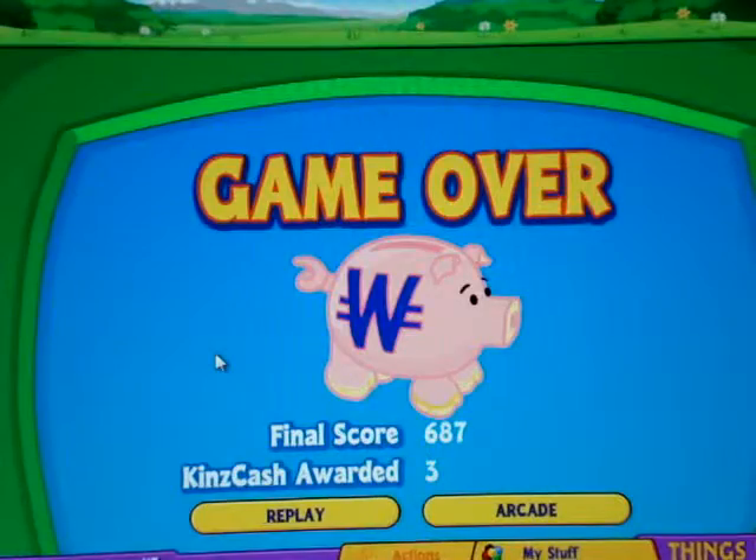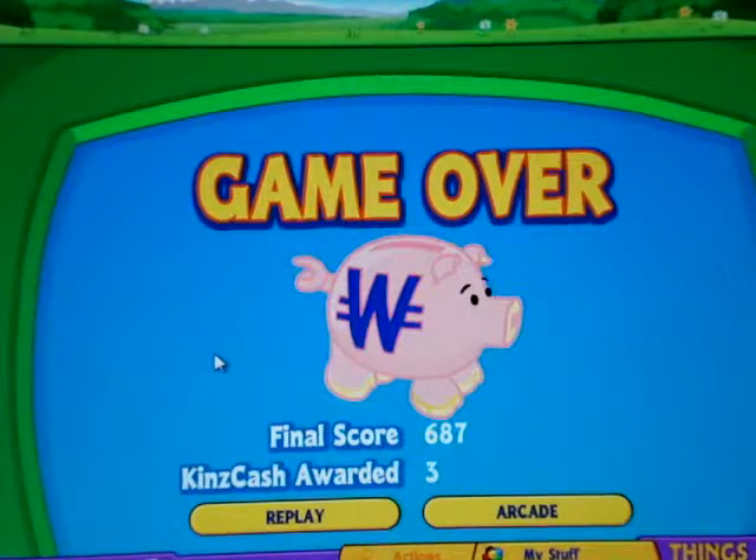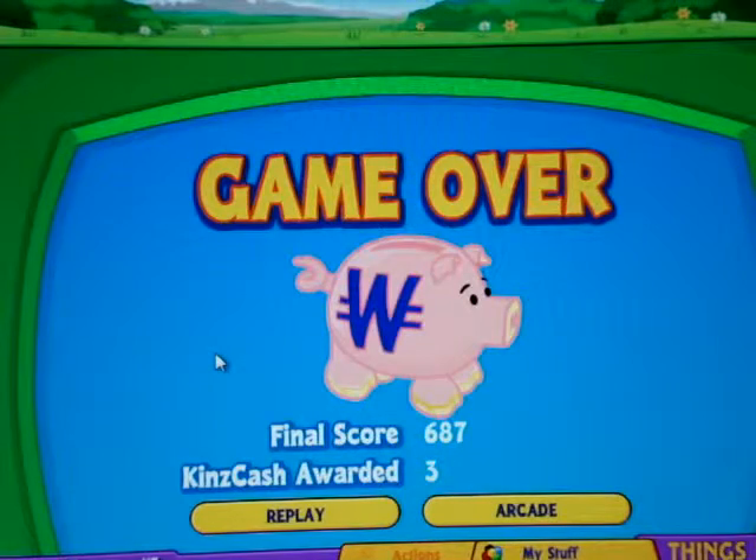Well, that was it on my adoption of Audrina, the Cherry Blossom Bird. Thanks for watching, and be sure to check my channel for more adoption videos and other Webkinz videos.